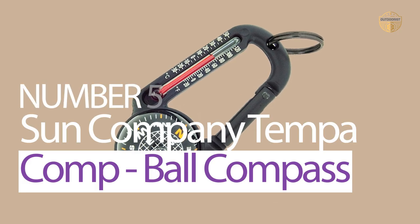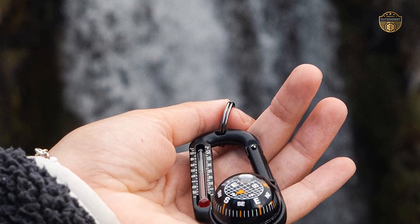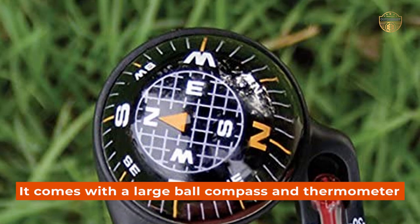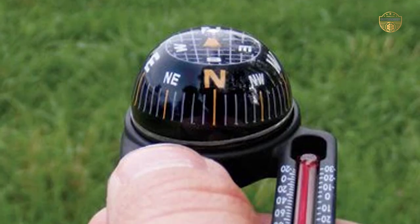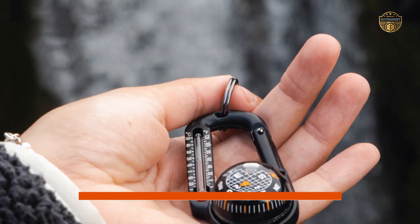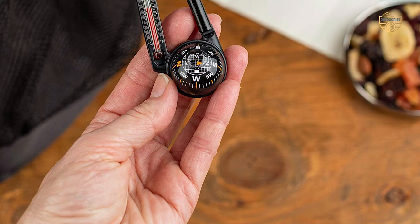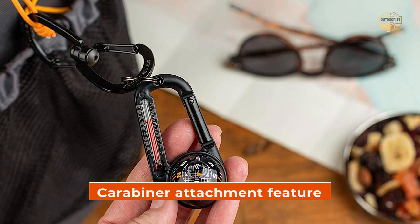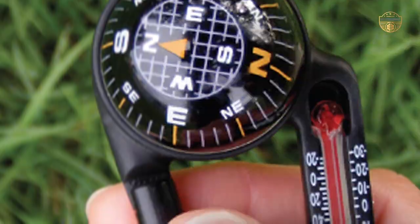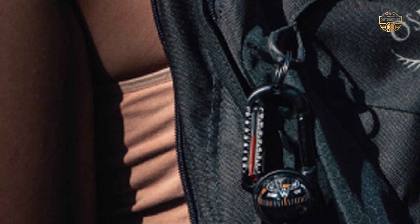Number 5: Sun Company Tempacomp Ball Compass. The Tempacomp is the perfect accessory for anyone who loves the outdoors and wants an easy-to-use, accurate compass. It comes with a large ball compass and thermometer, which makes it incredibly easy to use. The thermometer is very durable and won't break easily even in harsh environments. It has a cushion-mounted design so you don't have to worry about your fingers getting chilly while exploring nature. You can clip the Tempacomp onto anything of your choice thanks to its carabiner attachment feature. It also includes a split ring so you can attach it to your backpack or jacket zipper.